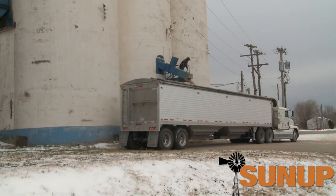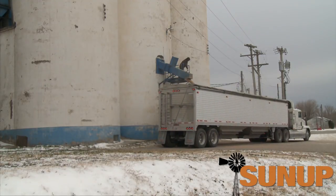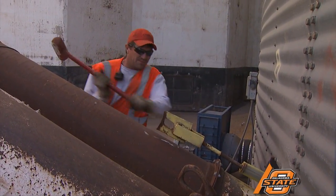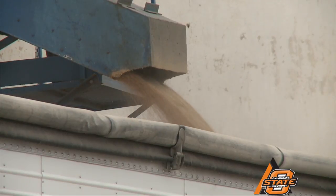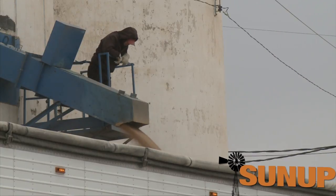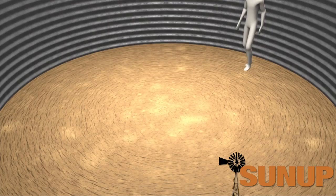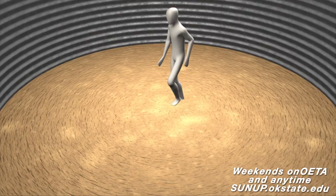The first type of grain engulfment involves flowing grain. Seventy-seven percent of engulfment occurs while a bin is being unloaded. As long as the unloading system is not running or all unloading openings are closed, there is no grain movement. However, once the unloading system is engaged and the unloading gate is open, grain will start to move. A ten-inch auger can unload up to sixty-five bushels of grain per minute, forming a funnel-shaped cone on the top, pulling down anything on the surface.